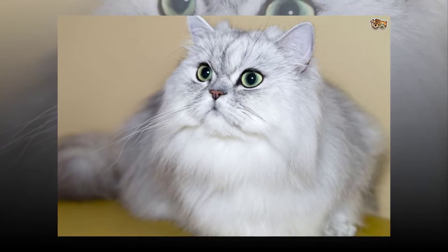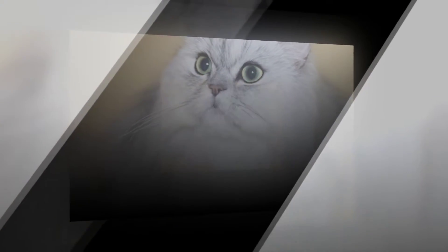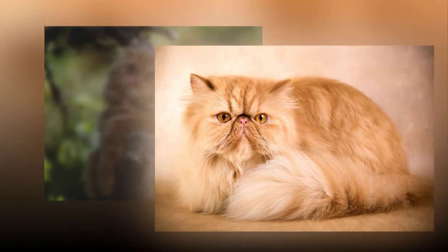The breed: Persian cats' body build can range from medium to large. It may appear fluffy like a pillow but actually has a good muscle tone. The fluff, or its coat, has a fine texture and seems to be full of life — that is what gives the appearance of richness to this breed.